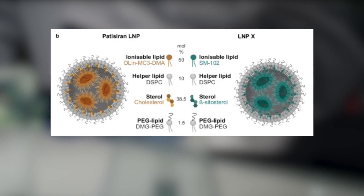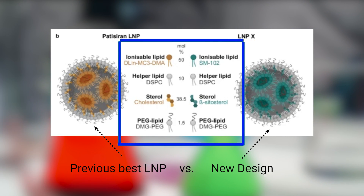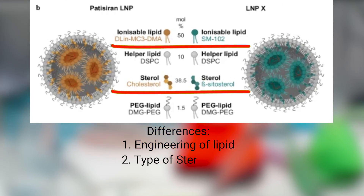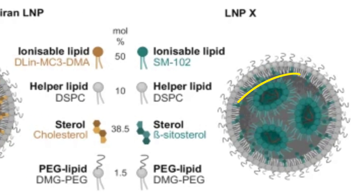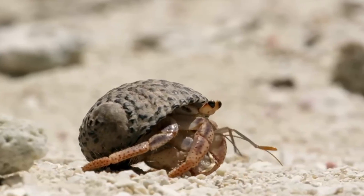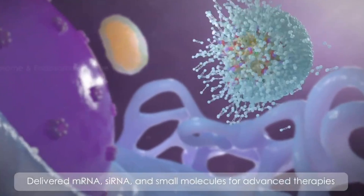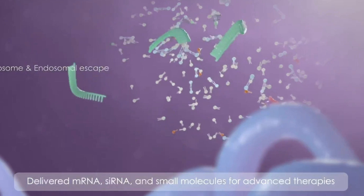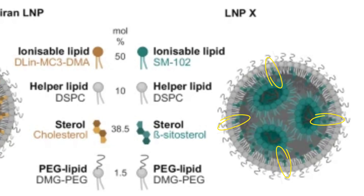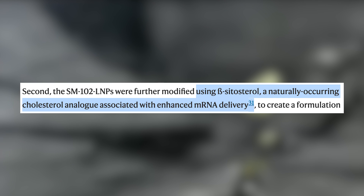To solve this, the researchers built a new and improved LNP called LNPX. LNPs are made from a few key components, and the team carefully chose parts that earlier studies had shown could help get into resting T cells. First, they replaced the original lipid component — the part of the LNP that acts as a shell — with the same one used in Moderna's COVID vaccine, a version known to help mRNA escape the endosome and reach the cytoplasm, where it can actually be used to make protein. Second, they swapped out the original sterol — the part that keeps the LNP stable and together — for a plant-based version of cholesterol called beta-sitosterol, which had been shown to enhance mRNA delivery.